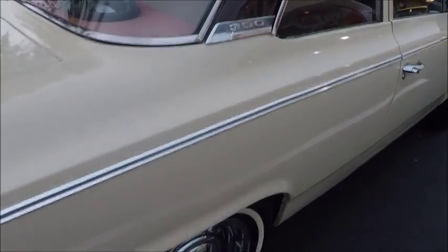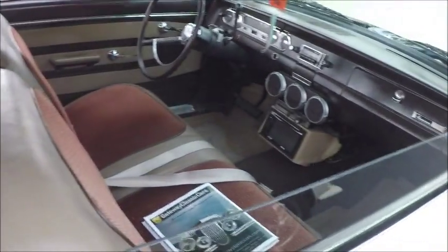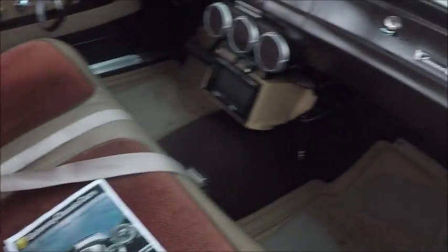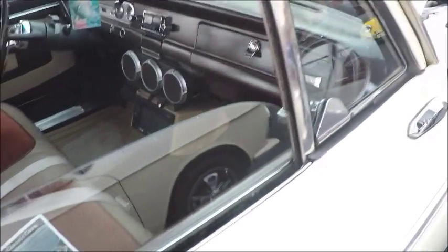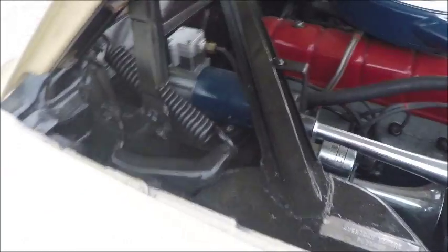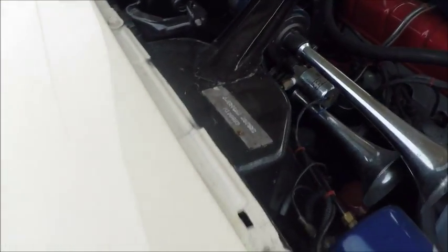Very nice car. Rambler essentially has something for everybody at this point, from a very utilitarian car like this one, up through the luxury Ambassador, which had a V8 as standard and air conditioning as standard also. I think one of the first American cars to do that. I see an aftermarket horn there, and I'm not sure what that blue bottle is there.